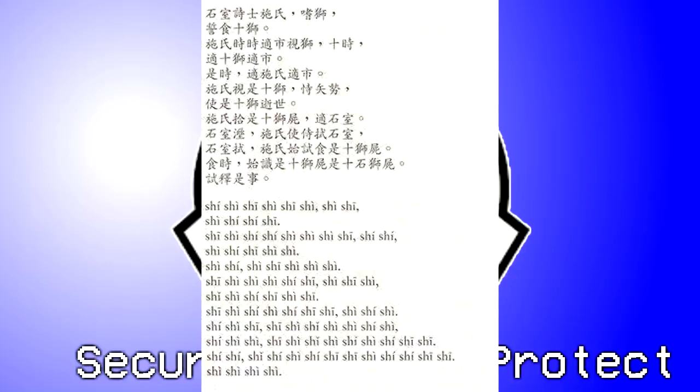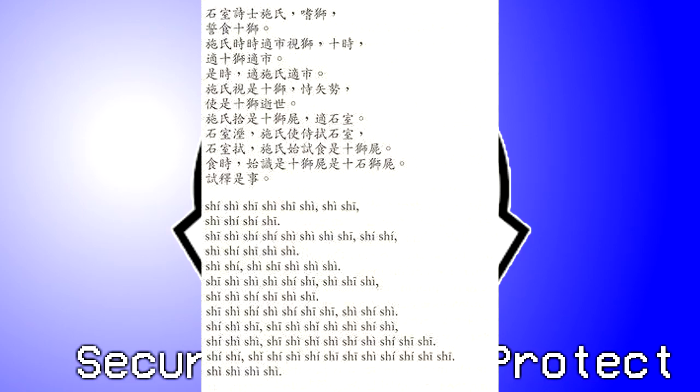Test Material: Lion-Eating Poet in the Stone Den by Yuan Ren Chao — a 92-character poem written in classical Chinese in which every syllable is pronounced 'Shi,' albeit with varying tones. Results: SCP-423 manifested from its journal, but did not manifest within the test document. After 10 minutes, researchers were about to report a containment breach when SCP-423 re-manifested within its journal, stating it had gotten lost trying to find a way in.